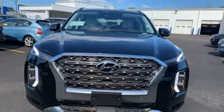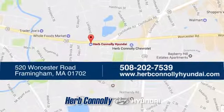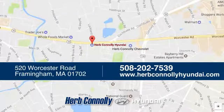Hurry in today and see it for yourself. Welcome to Herb Connolly Hyundai, where the customer comes first. We're conveniently located at 520 Worcester Road in Framingham, Massachusetts.